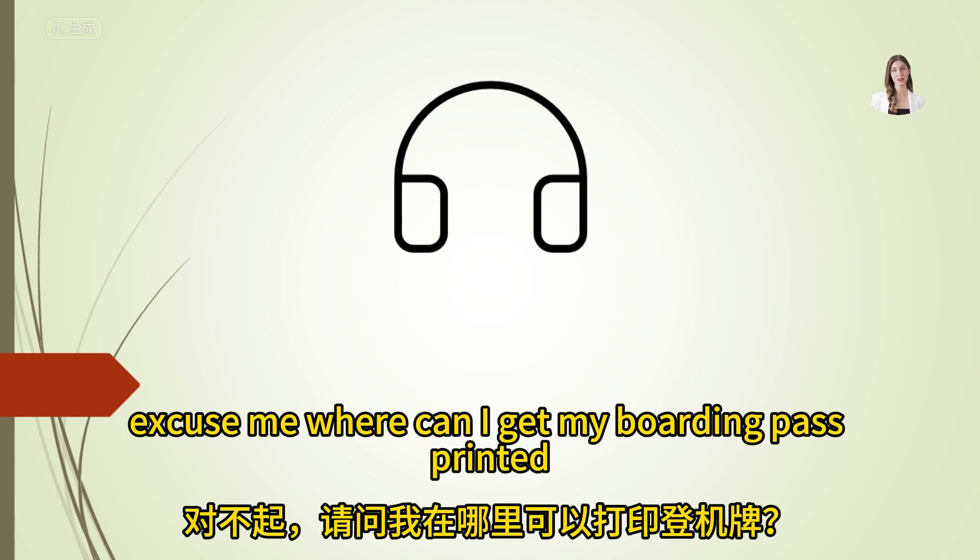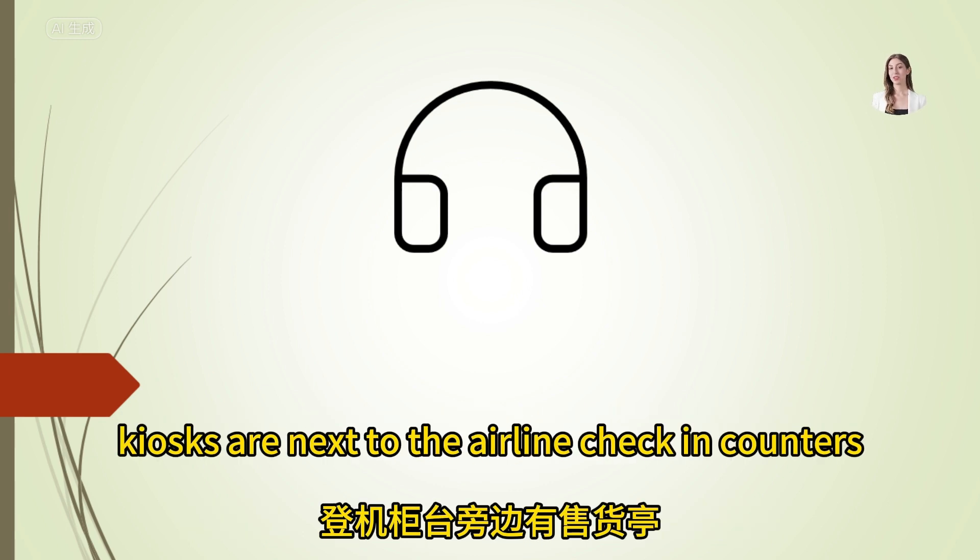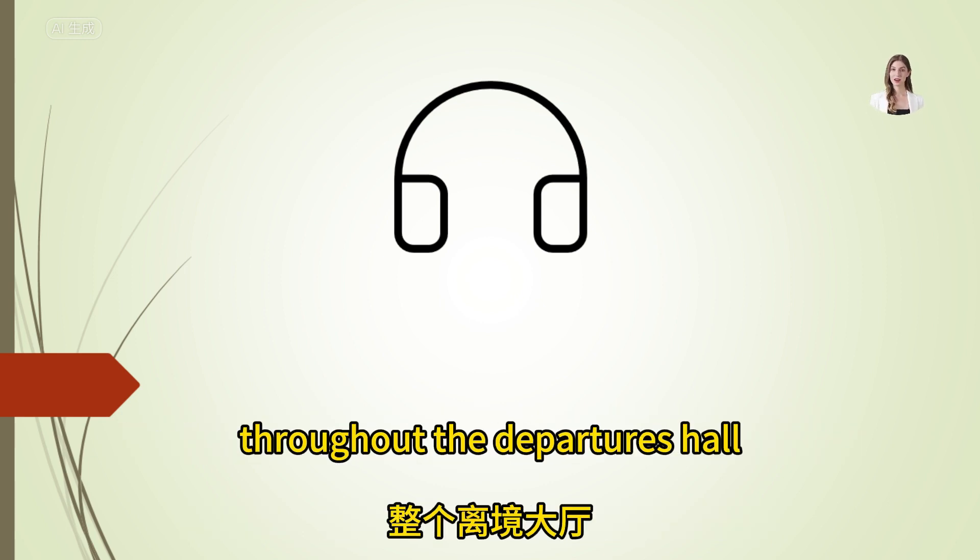Excuse me, where can I get my boarding pass printed? Boarding pass kiosks are next to the airline check-in counters throughout the departures hall.